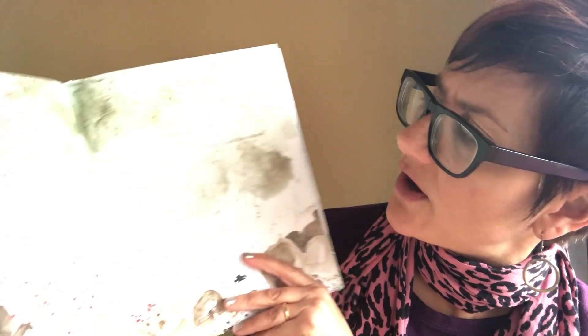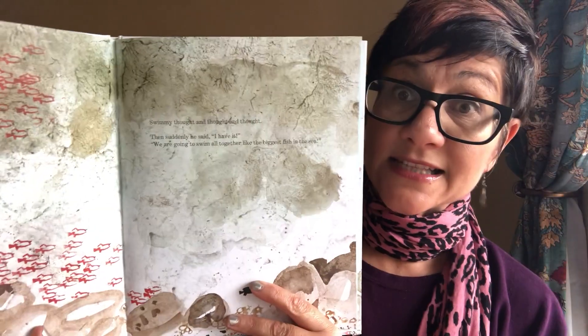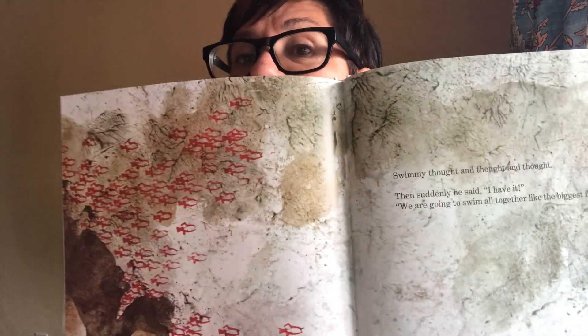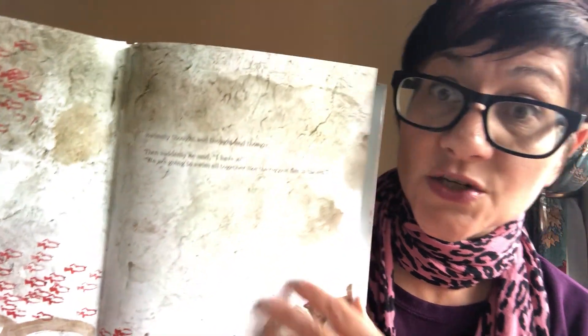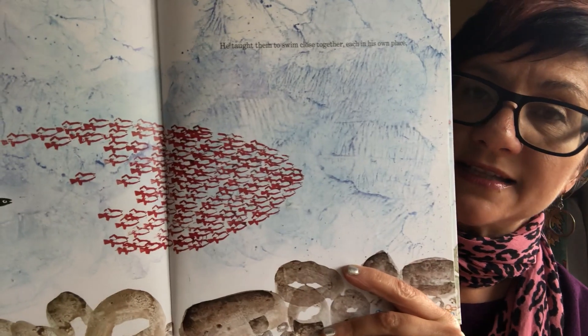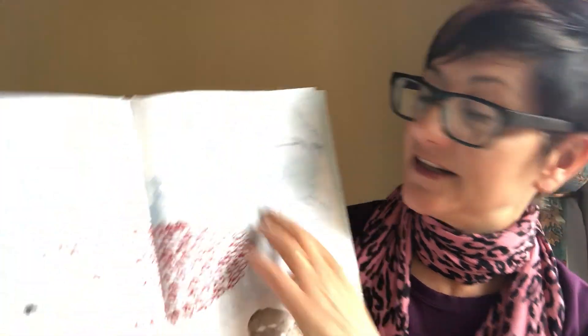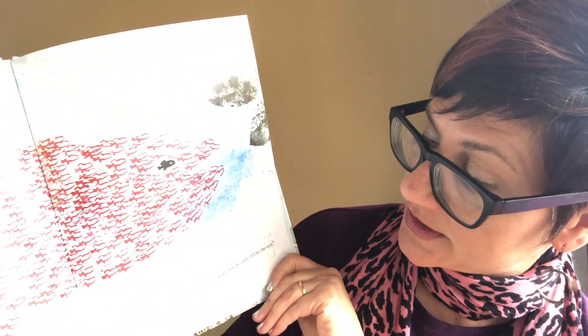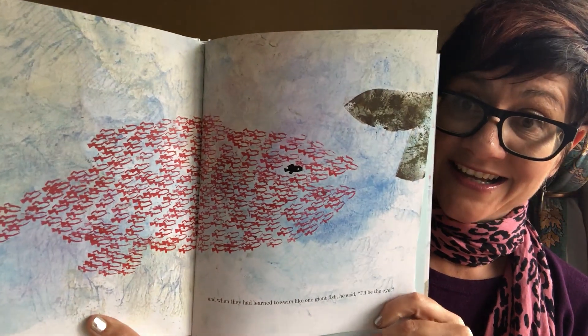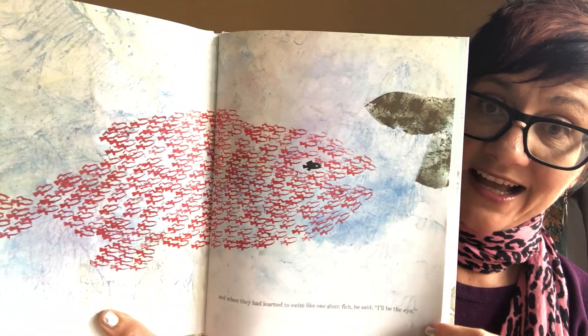Swimmy thought and thought and thought. Then he suddenly said, 'I have it! We are going to swim all together like the biggest fish in the sea.' He wants to use teamwork to outsmart those other big, bad fish. He taught them to swim close together, each in his own place. And when they had learned to swim like one giant fish, he said, 'I'll be the eye.' So there's Swimmy — the black eye of the big red fish.